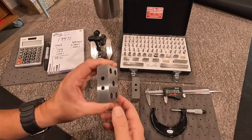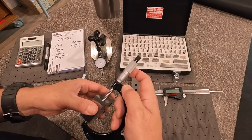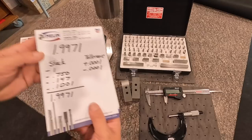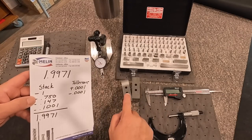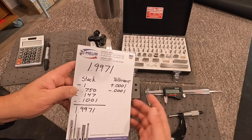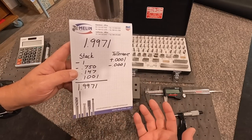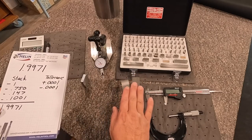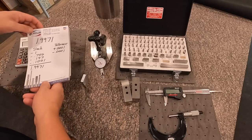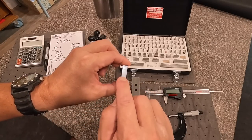Since Lance ground these, they're no longer exactly 1-2-3 blocks — they're slightly undersized because he took a little material off. So to begin with, I took a micrometer and simply measured the block to get a size. This is the size we're going to use as our example, which is 1.9971 inches. I also give myself a tolerance because you always have to have a tolerance to work in. For this kind of stuff you typically have about a one or two tenths tolerance — so plus or minus one tenth in this example. Our stack up is the one, the 0.750, the 0.147, and the 0.1001.